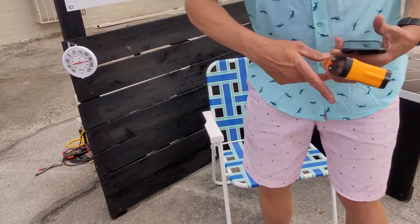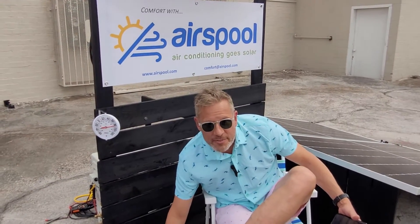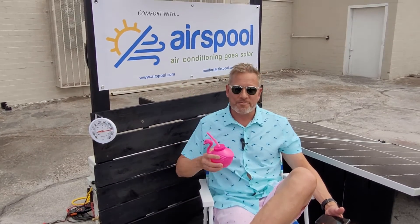We'd like to be of service to you. Email dave@airspool.com or call 725-699-1200 for any questions, and check out the Airspool website. Thank you.